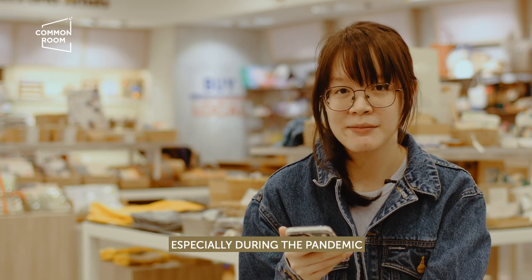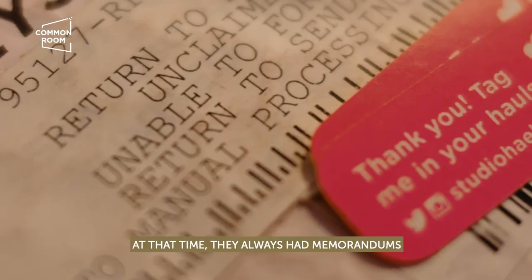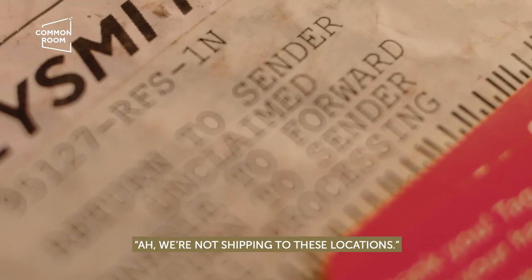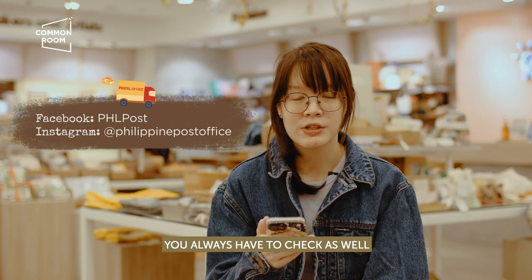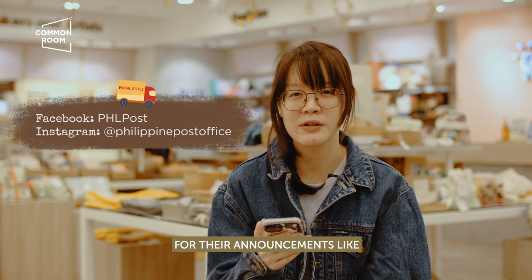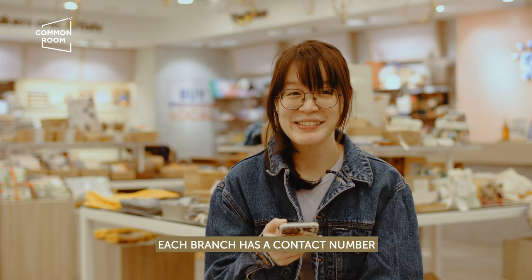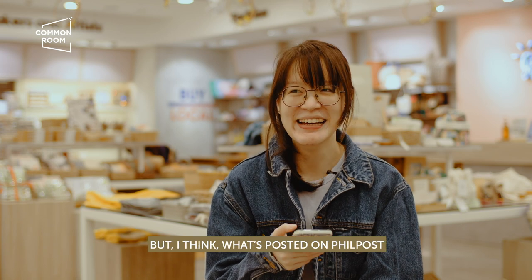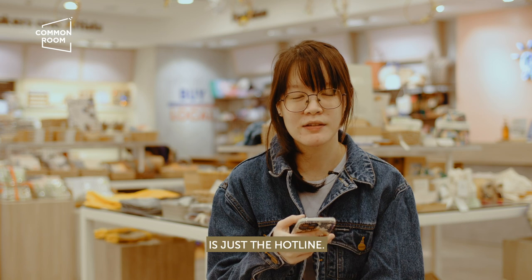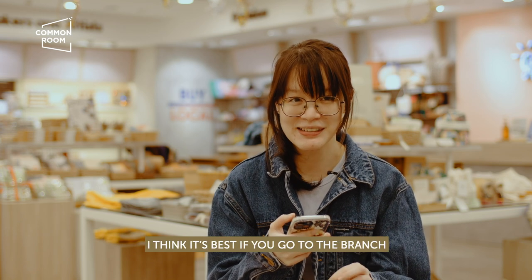Especially during pandemic times, there were a lot of borders that were closed because of COVID. At that time, they always had a memorandum or circular saying they're not shipping to certain locations. You always have to check Philpost's Facebook and Instagram for their announcements. Each branch has a contact number, but I think what's posted on Philpost is just the hotline. For the specific branch number, it's best if you go to the branch and ask.